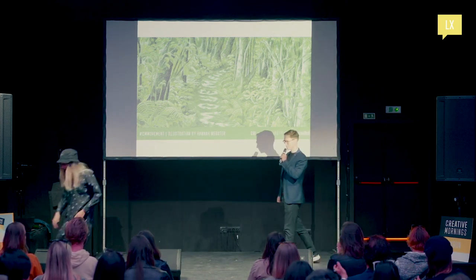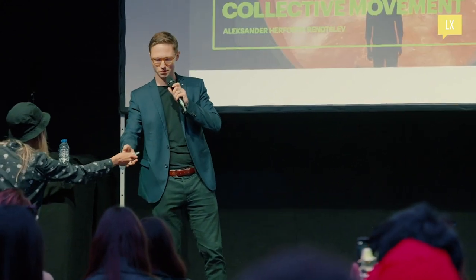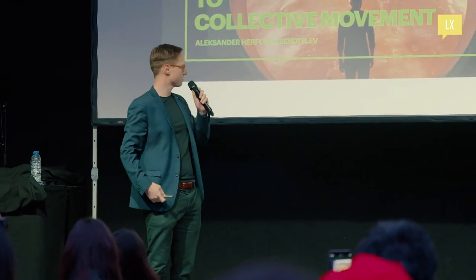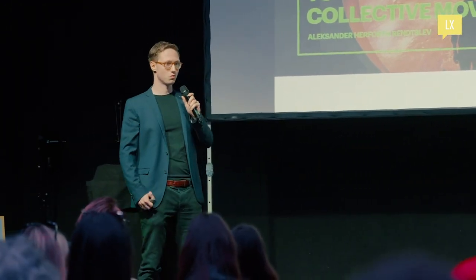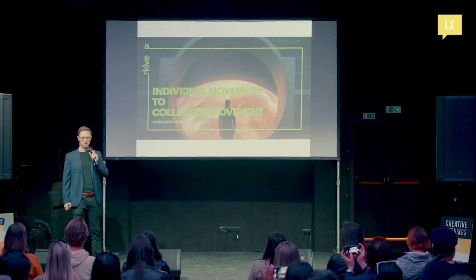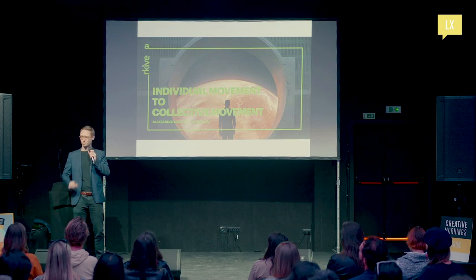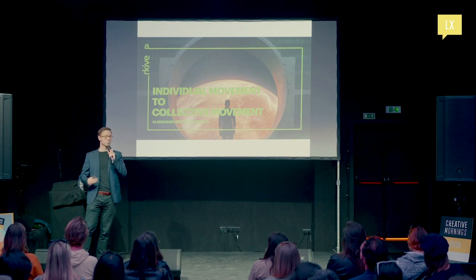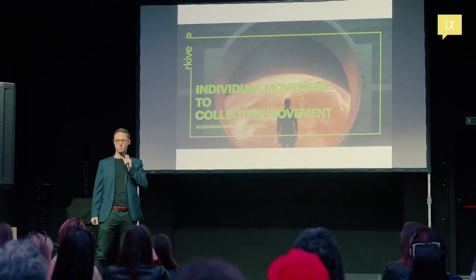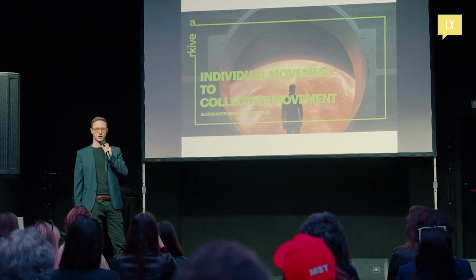Good morning, everyone — this is slightly too early for me. I'm Alexander, co-founder of Archive. We are building a museum together — bringing a global community of people together to build a museum. Half my team is in San Francisco, so my rhythm normally goes to 1-2 AM, meaning I'm typically not up talking at this point. But today I am, and I'm excited to be here at Creative Mornings.